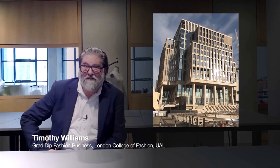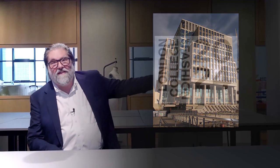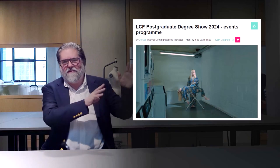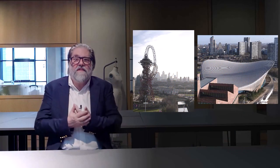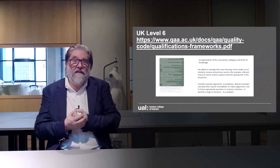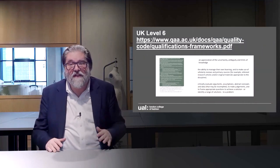I'm filming this at London College of Fashion in East Bank. We're doing the MA shows at the moment and they're making some fantastic garments. You may also hear the sound of a steam iron going off to my left. I'm doing this here because this is the building in which you will be taught — we're on the 13th floor at the moment. My name is Tim Williams, I'm the Graduate Diploma course leader, and I'd like to welcome your application.